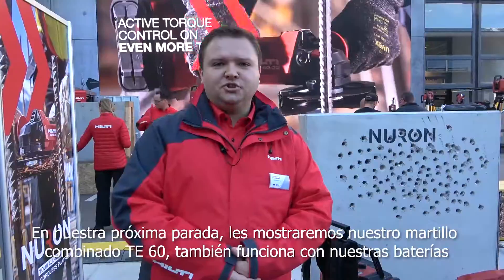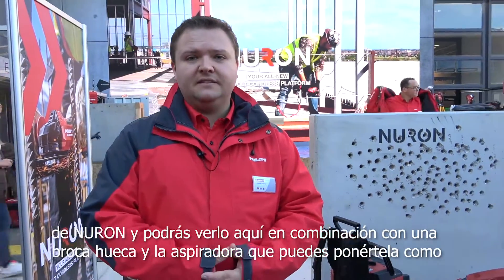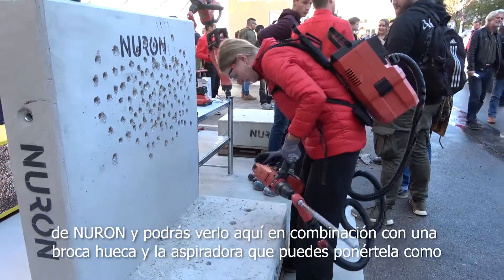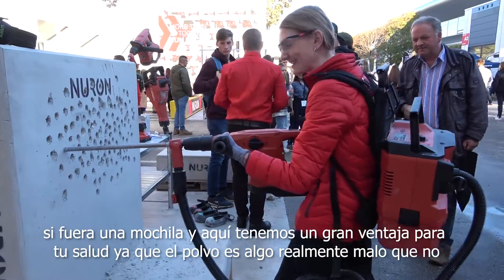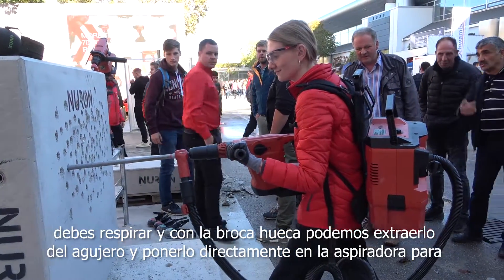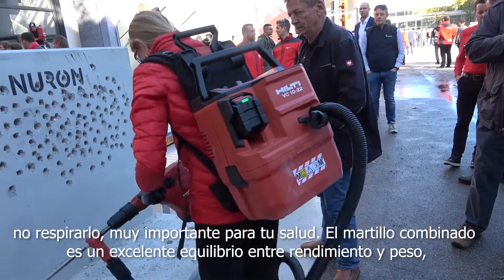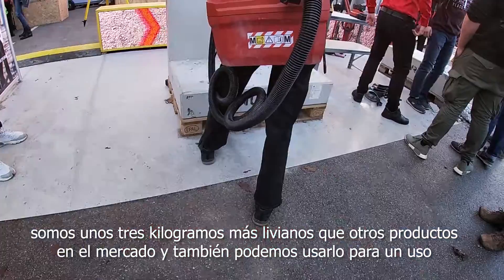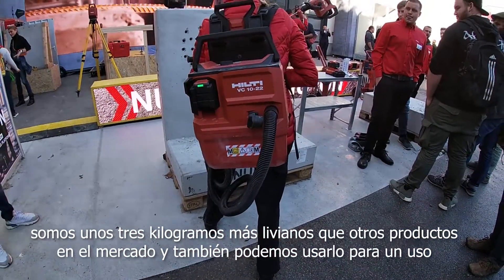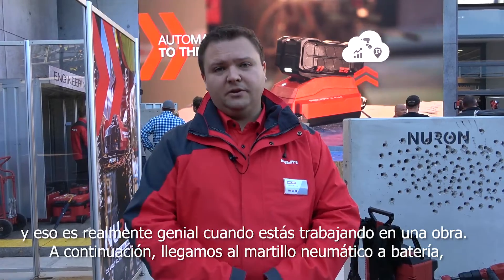At our next stop, we're going to show you our battery combi hammer TE60, also working with our Neuron batteries. You see it here in combination with our holodrill bit and our vacuum cleaner that you can put on your back like a backpack. Dust is something really bad — you shouldn't breathe it in. With our holodrill bit, we pull dust out of the hole and put it directly into the vacuum cleaner so you can't breathe it in — a big plus for your health. The combi hammer has a great balance between performance and weight — about three kilograms lighter than other products on the market. In combination with the holodrill bit and vacuum cleaner, you can save up to 60% of your time on the job site.